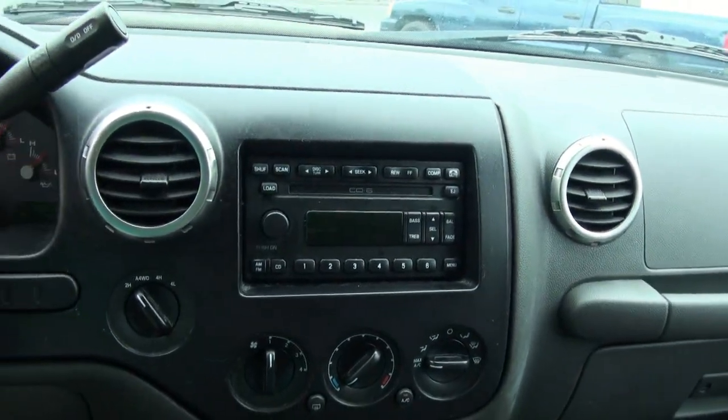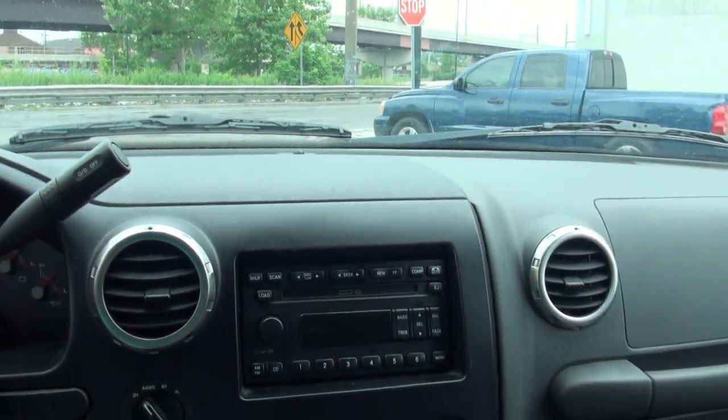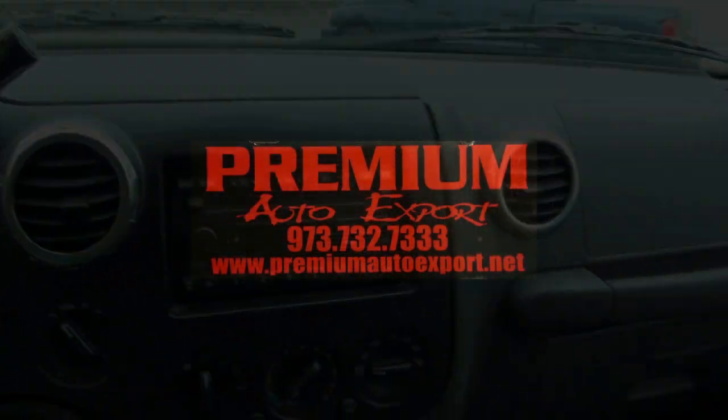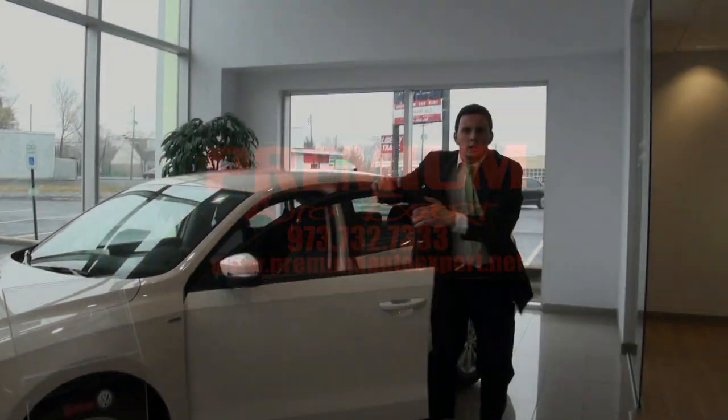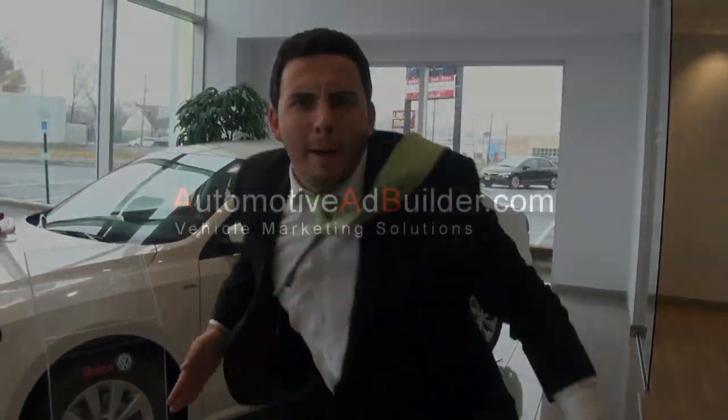If you need more info, call us up here at Premium Auto: 973-732-7333. Chopping the competition.